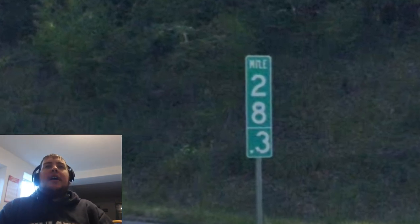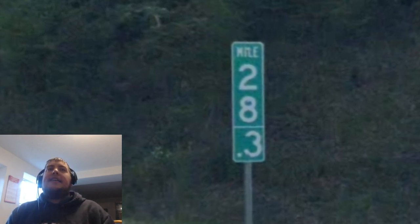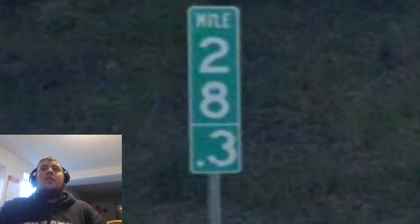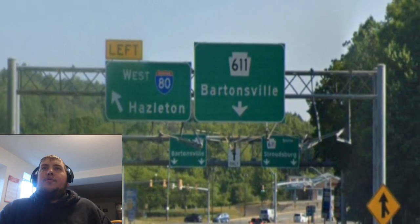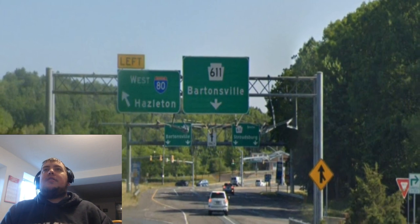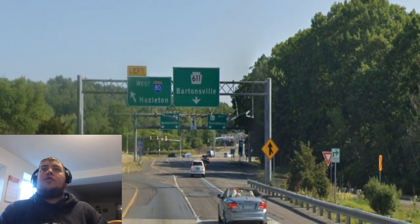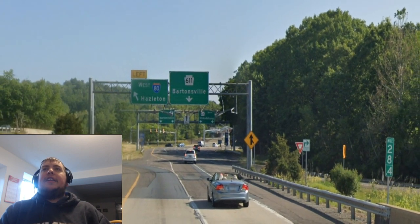After Pennsylvania Route 33 has ended — even though we already got the end signs — we still continue to get mile signs, this one being 28.3 miles north of Interstate 78. Here is our ultimatum between taking the ramp to Interstate 80 to go west to Hazleton, or getting on Pennsylvania Route 611 to go to Bartonsville or Stroudsburg. That will wrap up northbound Pennsylvania State Route 33.